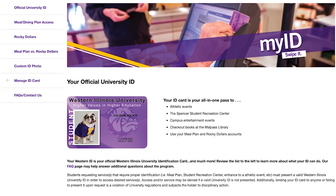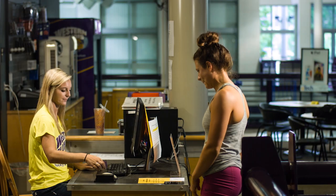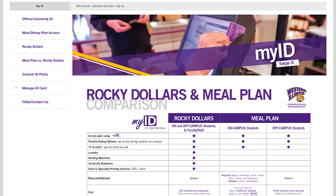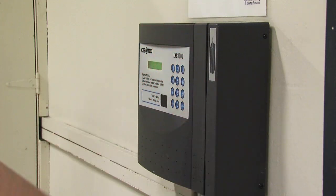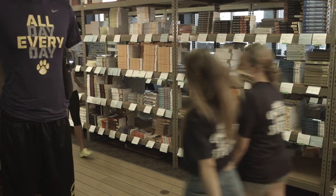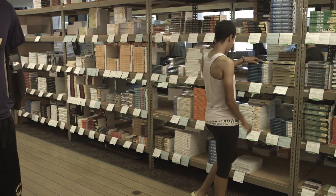Now let's talk about your ID card. It is your all-in-one card on campus — it is what you will use to get into athletic events, the campus rec, and more. You can add Rocky dollars to your account and swipe your ID card to do laundry, grab something from the vending machines, or to pick up a hoodie from the campus bookstore. By adding Rocky dollars to your account, you won't have to worry about carrying cash around campus.